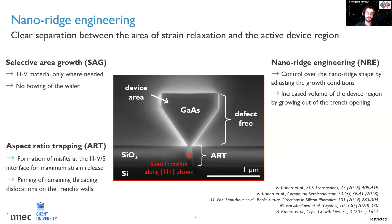All three aspects together contribute to the nanoridge approach. The novelty and the potential of this approach come from the fact that you strongly separate the region where the defects are formed from the actual device region.